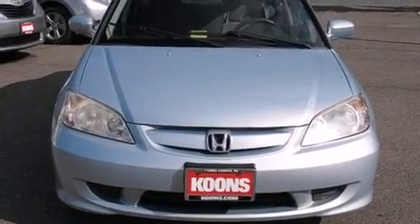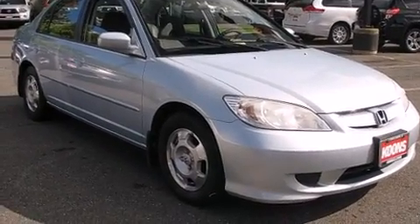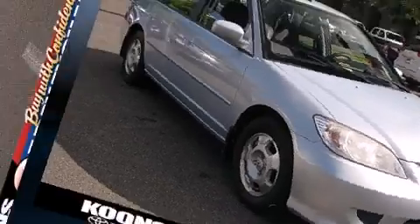Here's a great deal on a 2004 Honda Civic. Smooth gear shifts are achieved thanks to the efficient four-cylinder engine, providing a spirited yet composed ride and drive.